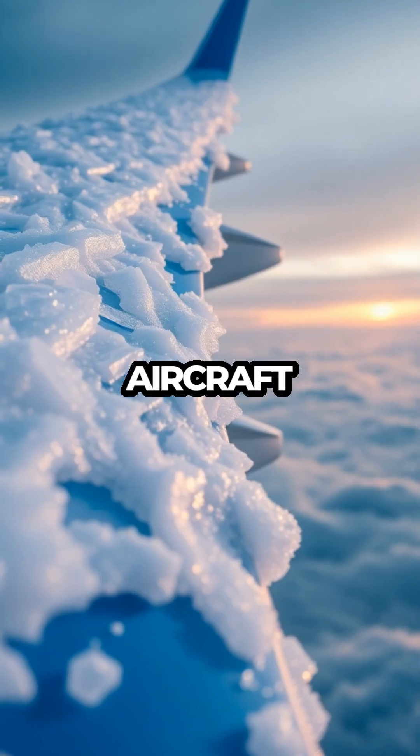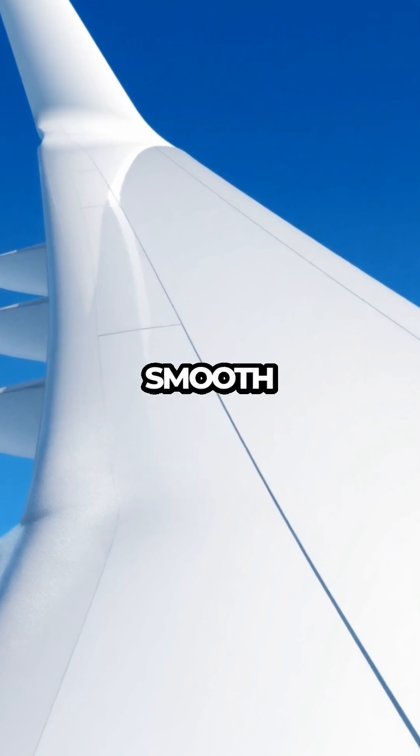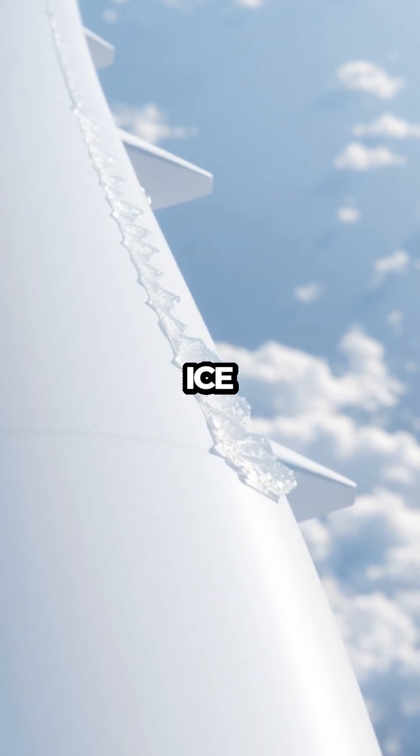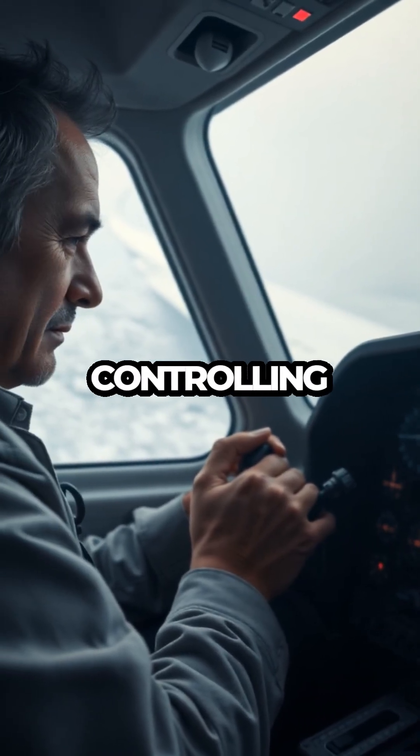It's like nature sneakily wrapping the aircraft in an icy jacket it never asked for. Wings are designed to be smooth and sleek, not frosted like a birthday cake. Even a thin layer of ice changes the airflow, reduces lift, adds weight, and makes controlling the plane a nightmare.